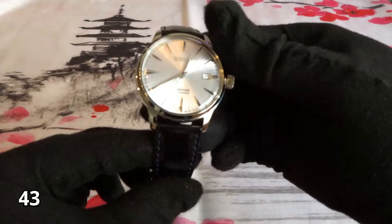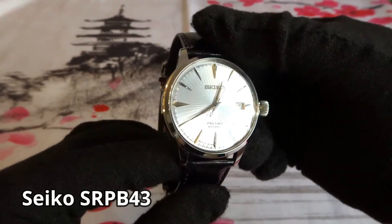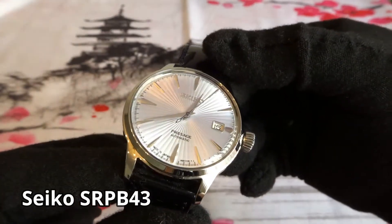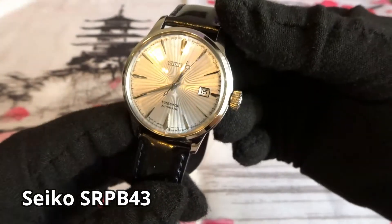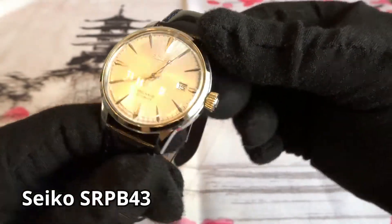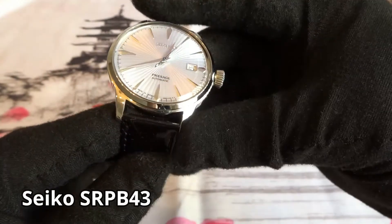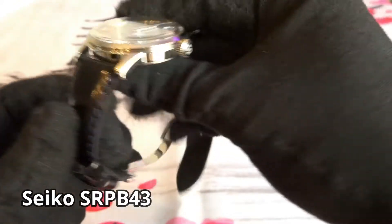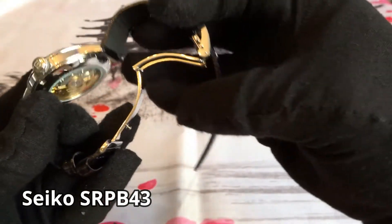Next is a Seiko Presage from the Cocktail Time Series, model SRPB43. What drew me to this watch is basically the dial — the faceted dial and the blue second hand. The dial actually looks silver in some light and light blue in other lighting situations. I like the crown, I don't have a problem with the strap, and it was the first watch I bought with a deployant buckle. I also like the domed Hardlex crystal. I saw this and thought it's a good looking Seiko dress watch. I purchased it new online and don't have any plans on selling it.